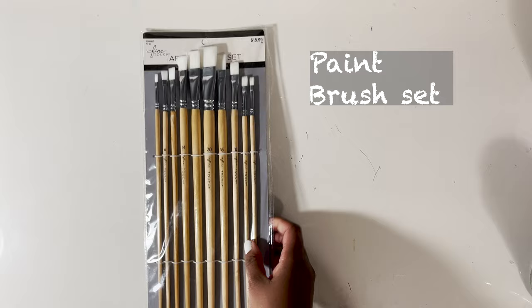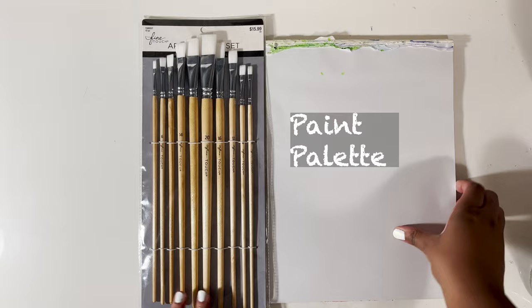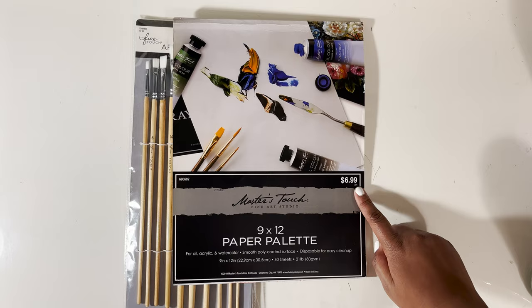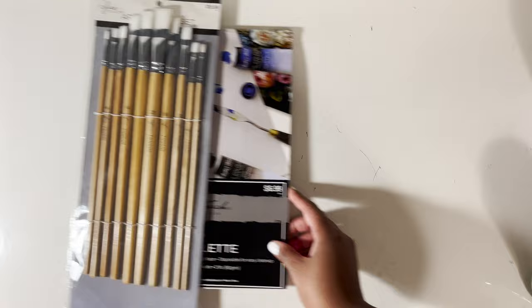The next few items on my list will be a paint brush set and a painter's palette. This is the set that I have because I really like flat brushes. However, I would highly recommend getting a set that has a variation. You can also choose whatever painter's palette you would like — I like these because I can just tear one off and toss it, but you can get the traditional plastic ones or even wood.